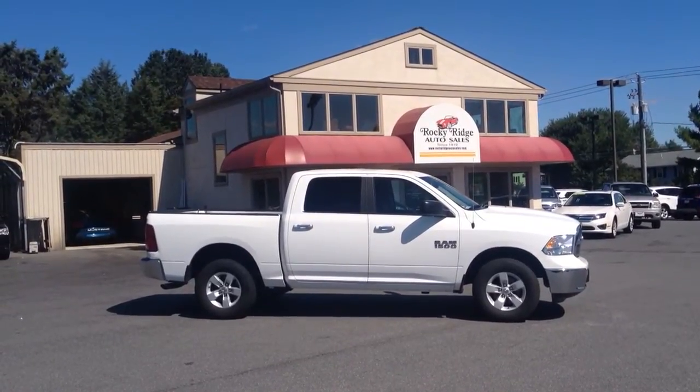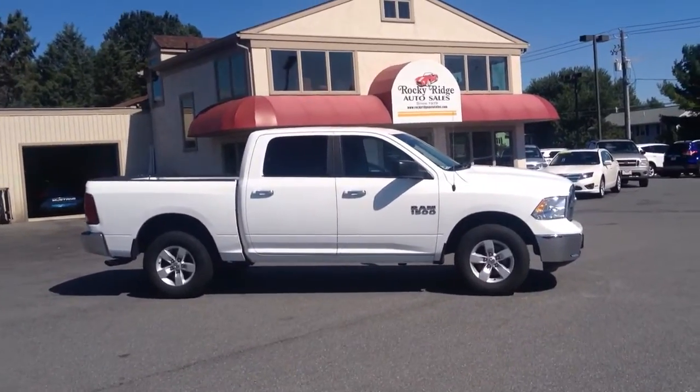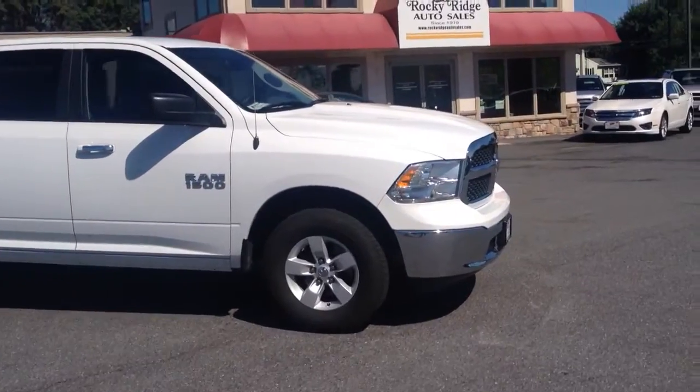Hello and welcome to Rocky Ridge Auto Sales here in Ephrata, Pennsylvania. We've been here selling quality used cars and trucks on low, no-hassle market-driven prices since 1979. My name is Jesse, I'm one of the salesmen here.